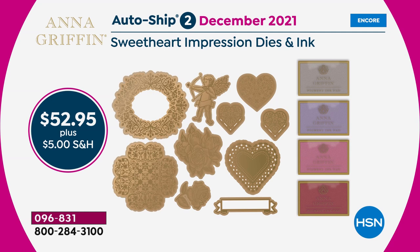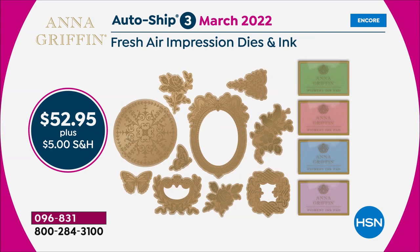In September you'll see the Sweetheart Impression dies and ink — separate ink pads and dies at $52.95 plus five dollar shipping. We also have one in March called Fresh Air Impression Dies and Ink. Remember you're not committed to anything — you're just at the front of the line so it won't sell out on you.